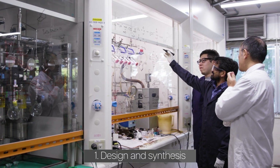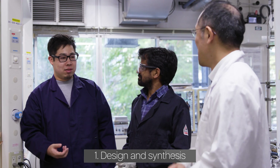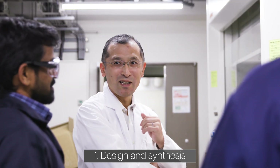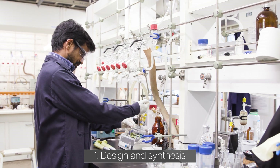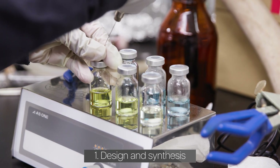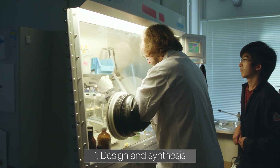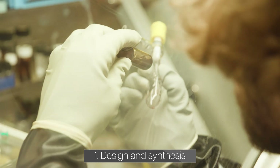The design and synthesis of our clusters begin with ideas or hypotheses, drawing on literature knowledge and our past experiences. Compounds we synthesize are typically air-sensitive, so we usually use Schlenk techniques and fume hoods. We also use gloveboxes to handle and store super-air-sensitive compounds with special care.